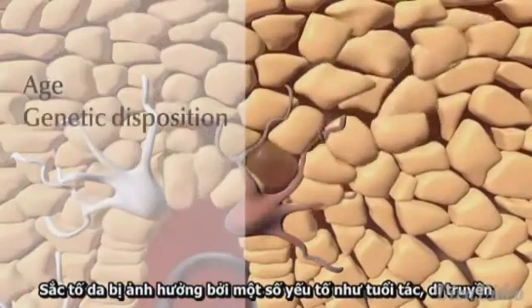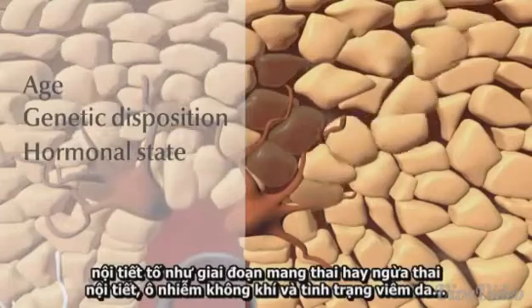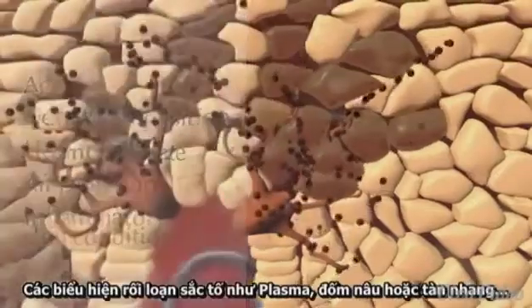Skin pigmentation is influenced by several factors, like age, genetic disposition, hormonal state such as pregnancy or hormonal contraception, air pollution, and inflammatory skin conditions.